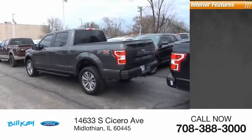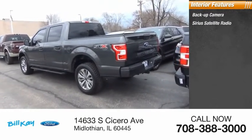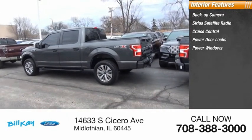Dual power mirrors, rear window defroster. Inside you'll find a backup camera, Sirius satellite radio, cruise control, and power door locks.